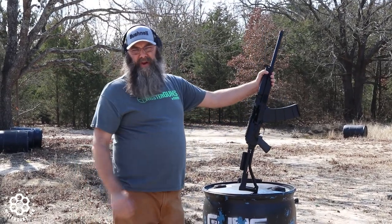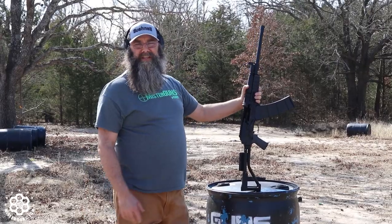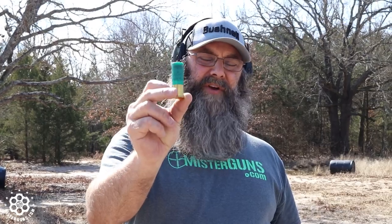I'm going to run some more high brass stuff and some buckshot — I hope that'll just cycle right through. So this is a high brass number six. Number six is a heavier load than number seven or eight shot. Seven or eight is usually used for things like sporting clays or skeet where you just want a light load and something fun to shoot all day, especially with the lower brass.